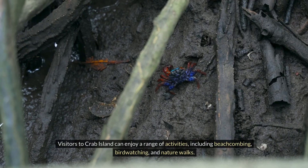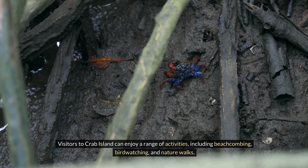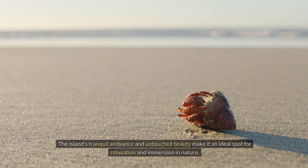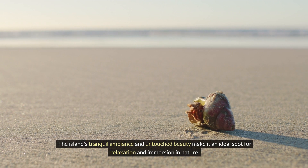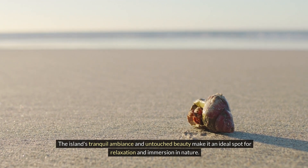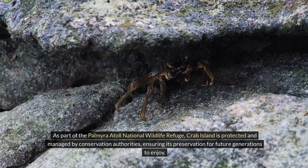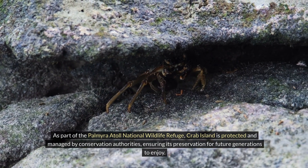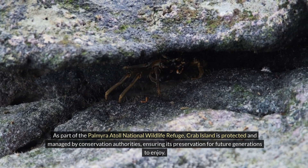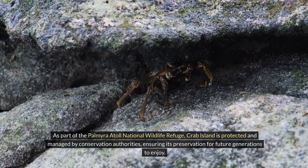Visitors to Crab Island can enjoy a range of activities, including beachcombing, birdwatching, and nature walks. The island's tranquil ambiance and untouched beauty make it an ideal spot for relaxation and immersion in nature. As part of the Palmyra Atoll National Wildlife Refuge, Crab Island is protected and managed by conservation authorities, ensuring its preservation for future generations to enjoy.